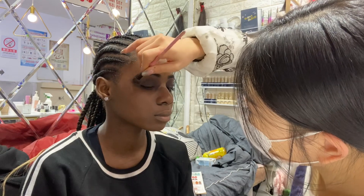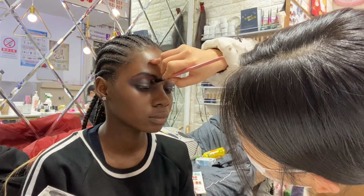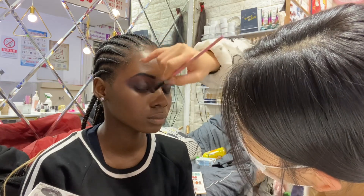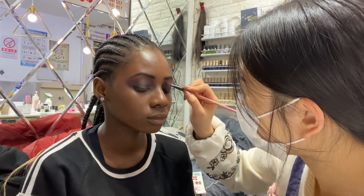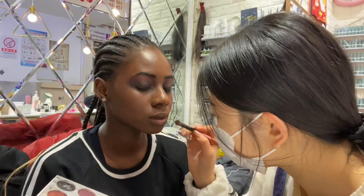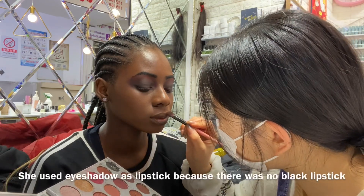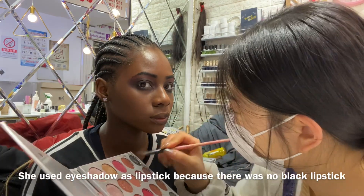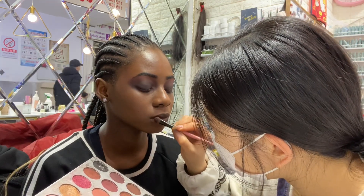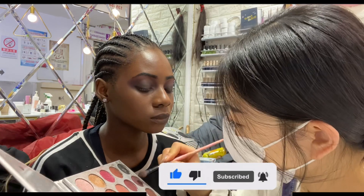She's applying a different color of eyeshadow just to make everything blend. That's what I wanted versus what I'm getting. The next process is the lipstick application — this makeup artist used eyeshadow as lipstick because there was no black lipstick available. My lashes suffered, but I'm a trooper, you know, just for this content. It turned out good actually!